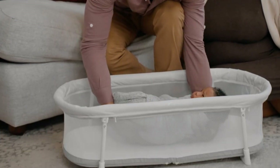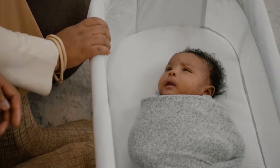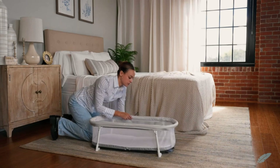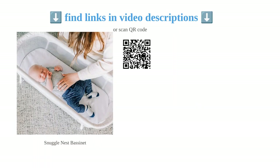The bassinet's high-quality construction justifies its price, providing a cozy and safe sleep environment for your child at home and on the road. It's convenient for travel and easy to set up with a carrying case included. Trusted by parents for over 20 years and designed in the USA, the Baby Delight Snuggle Nest is a reliable choice for families on the move.